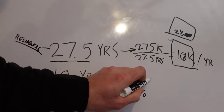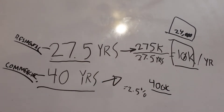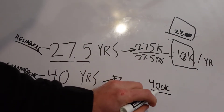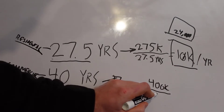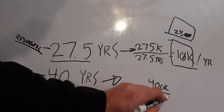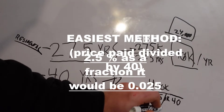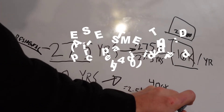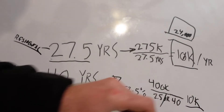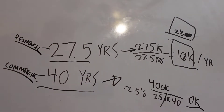To give you another easy example, let's say you paid $400,000 for a commercial property. You would just take that and divide it — you could divide it by 2.5% or divide it by 40, one or the other — and either way it's going to give you the same answer, which is $10,000. So both of these examples ended up being the same, which I didn't even try to do purposely, but that's what they ended up being.